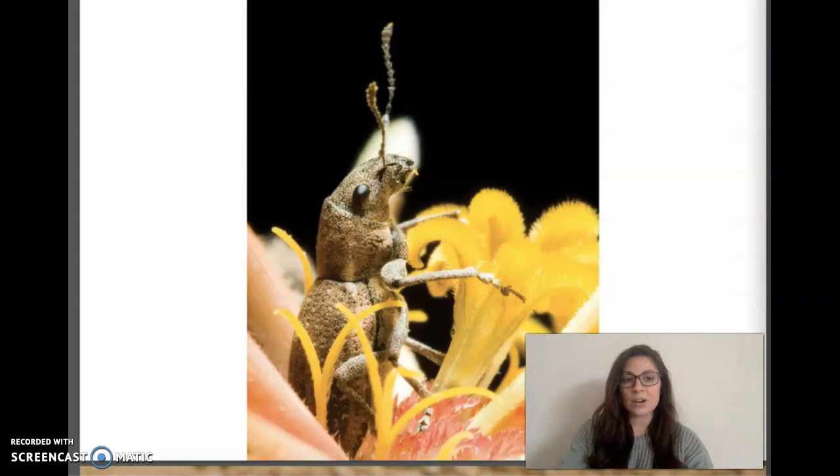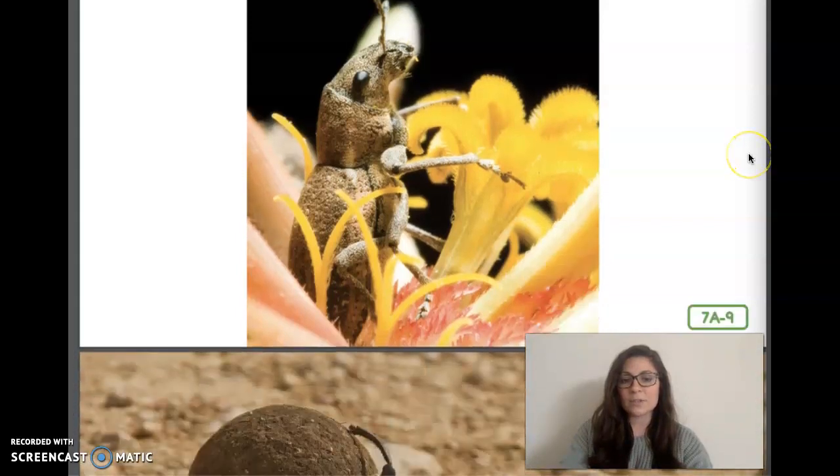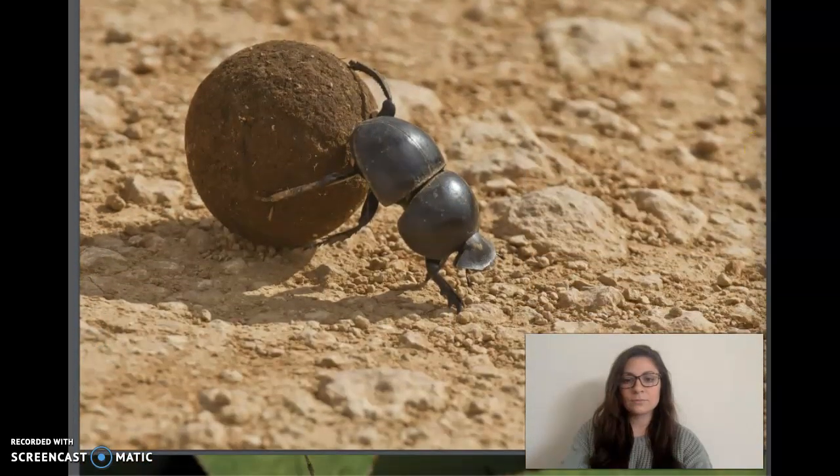Some beetles feed on grains and seeds. Others chomp on apples, cherries, and other fruits. Still others live on wood and decaying plant life. Carrion beetles and their larvae feed on dead animals. Dung beetles are named for the food that they eat. Dung is manure, the solid waste of animals. Dung is very rich in nutrients and an ideal food for young dung beetles. Adult dung beetles compete to get some of the dung — they roll it into balls, push them away from other beetles, bury the balls in the ground, and lay eggs in them. When the eggs hatch, the larvae feed on the dung.